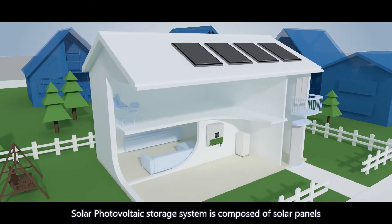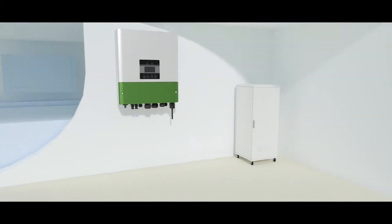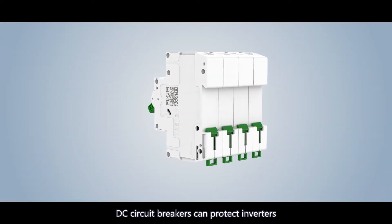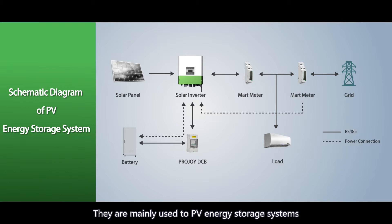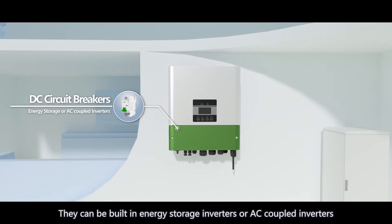A Solar Photovoltaic Storage System is composed of solar panels, inverters, batteries, and other equipment. DC circuit breakers can protect inverters and battery storage systems in PV systems. They are mainly used in PV energy storage systems or PV-AC coupled energy storage systems, and can be built into energy storage inverters or AC coupled inverters.